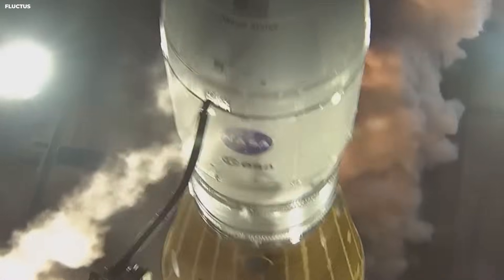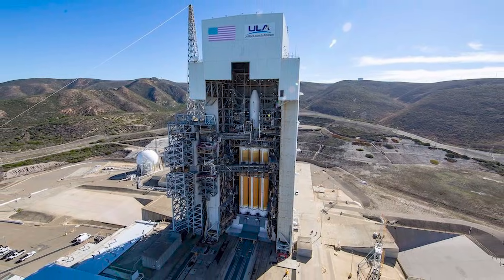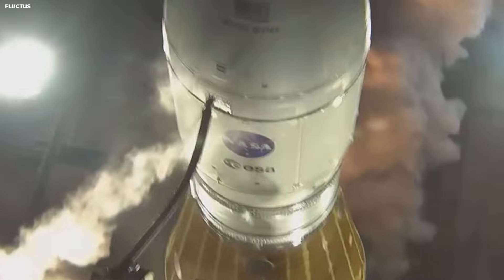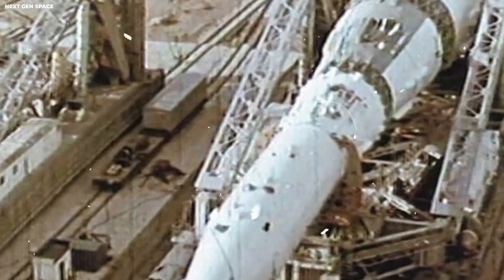On the other side of the country in California, there is a third pad at Vandenberg Space Force Base — Pad 4E. It handles launches that need to go over the ocean toward the poles of the Earth. Having these three spots allows SpaceX to cover every part of the sky.